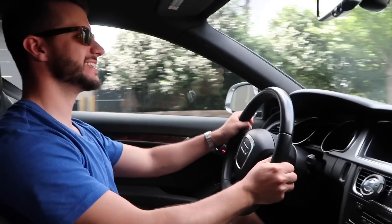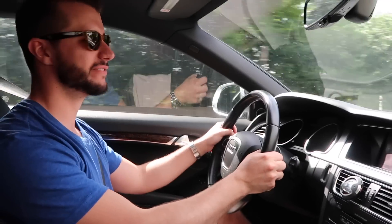So what is the S5 like to drive? This car is not super rough, but you can tell the suspension is not soaking up the bumps like the newer Audis do — it's a little more clunky.